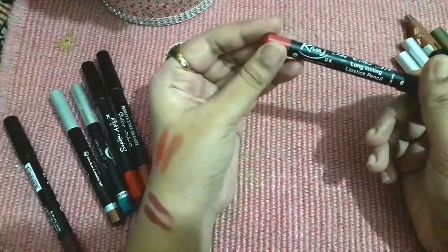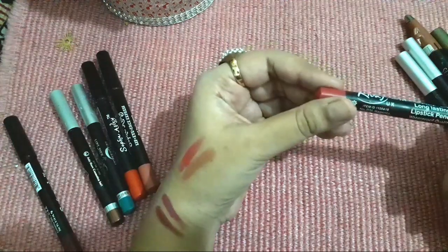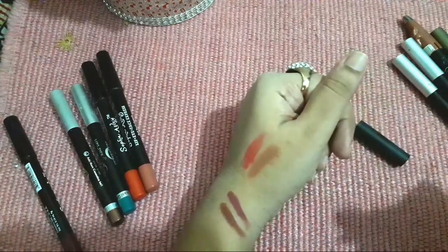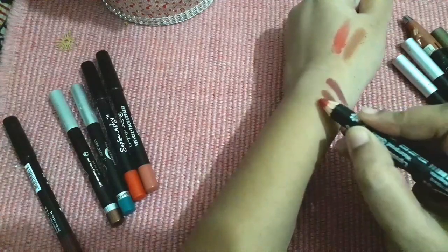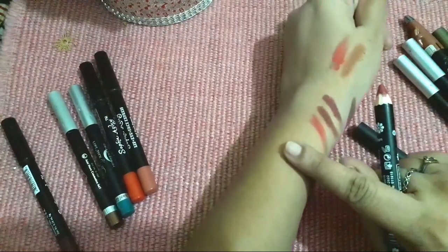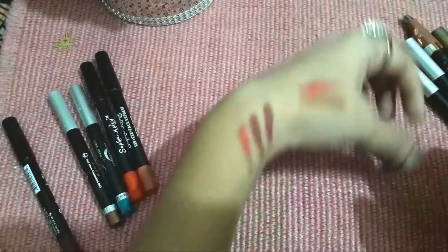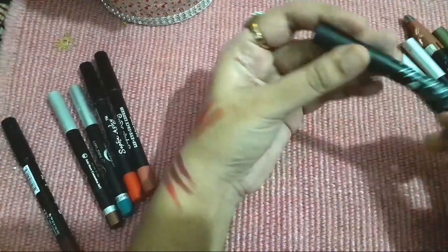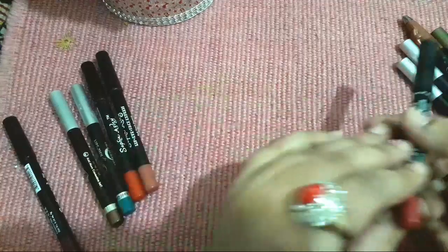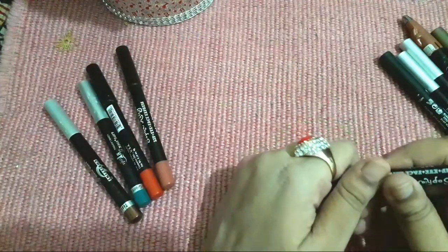Now coming to Rewaaj — these are also good lipstick pencils. I will swatch the shade for you. You are seeing Christine and Rewaaj side by side. This is Rewaaj number 036 Magenta, and this is another Rewaaj. This is also very lovely.